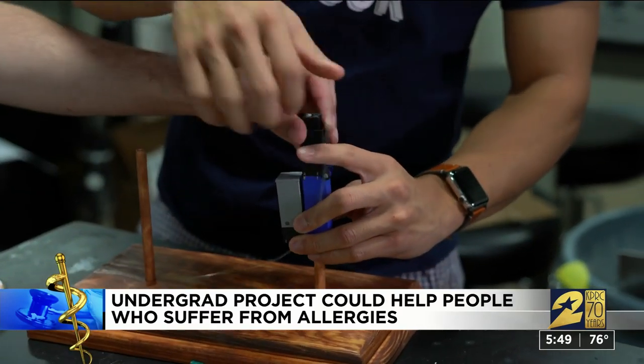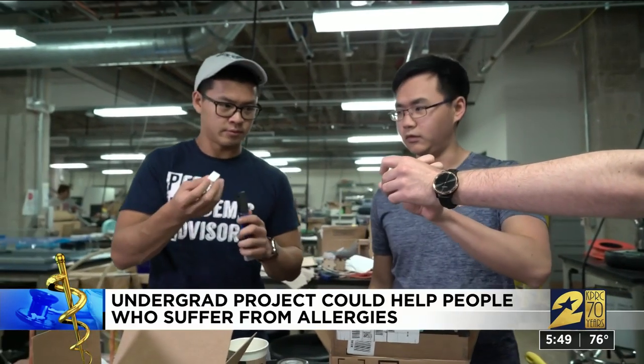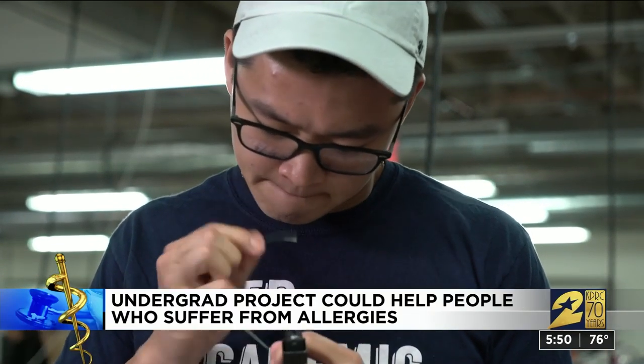It seems like an ambitious goal since it could potentially improve the lives of thousands of people, but they're succeeding with a narrow focus on one close friend. The watch is not yet available to the public. Rice University says the students plan to continue working on this project this fall, and when they finalize their design, they can apply for FDA approval.